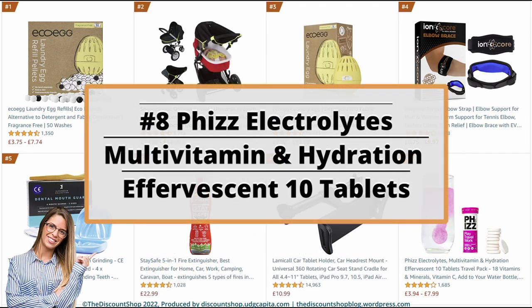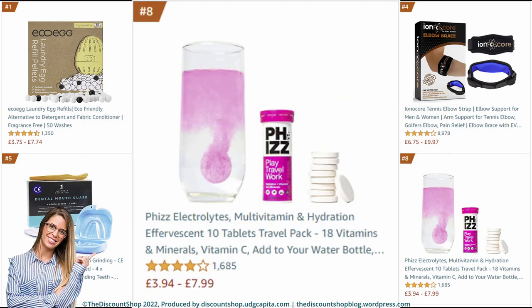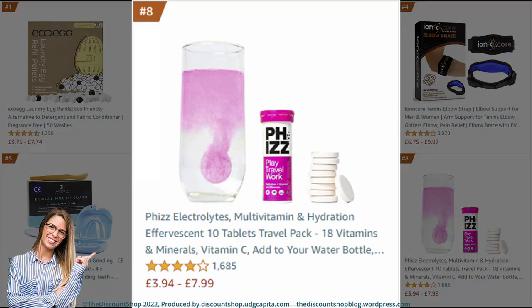Number 8: Fizz Electrolytes — multivitamin and hydration effervescent 10-tablet travel pack with 18 vitamins and minerals including Vitamin C; add to your water bottle, vegan, vegetarian and low-calorie, apple and blackcurrant flavour. It is rated at 4.2 out of 5 stars with a total of 1,685 reviews, and it costs from £3.94 to £7.99.